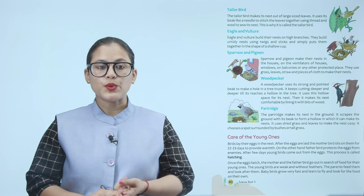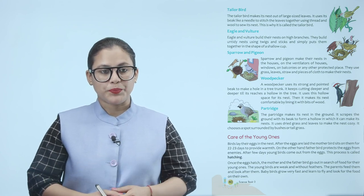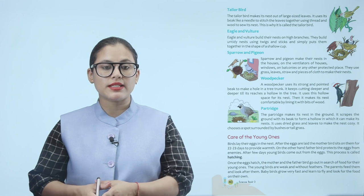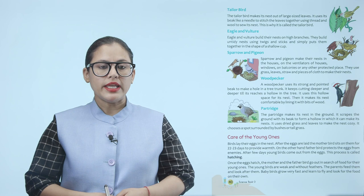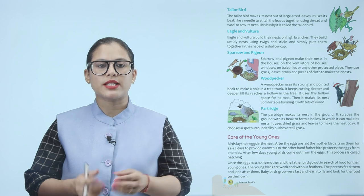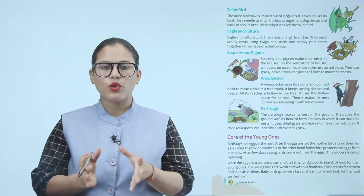Eagle and vulture build their nests on high branches. They build untidy nests using twigs and sticks, simply putting them together in the shape of a shallow cup.